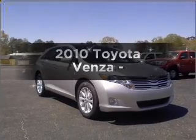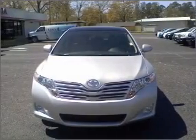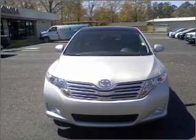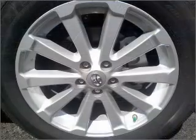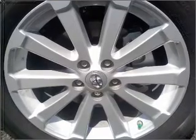Check out this 2010 Toyota Venza. Find everything you want in a ride under one roof with this vehicle. With a reliable engine that responds smoothly to its automatic transmission. Stand out from the crowd with premium wheels.